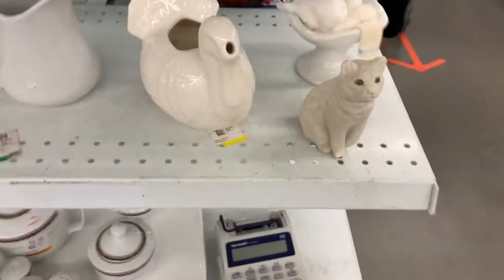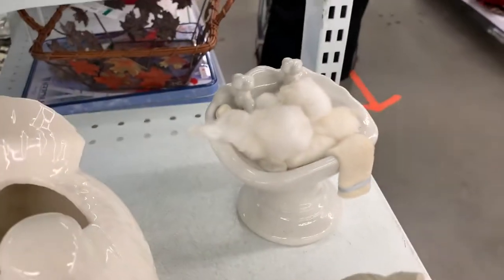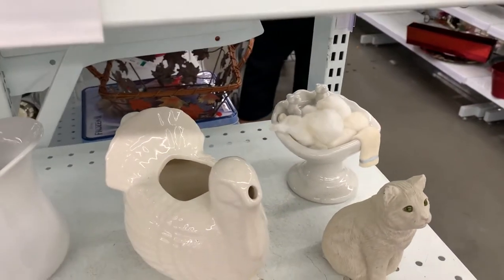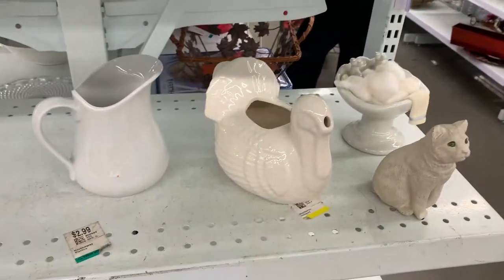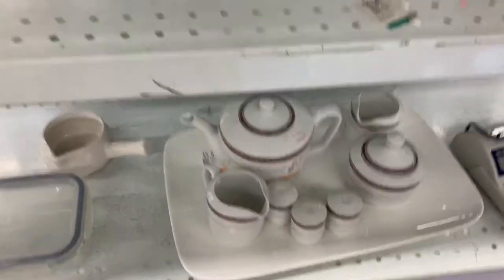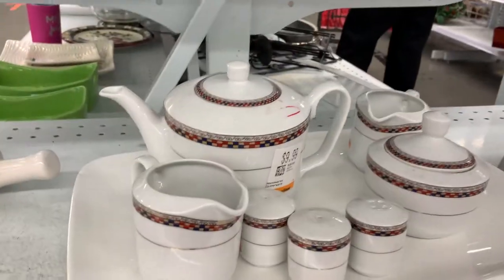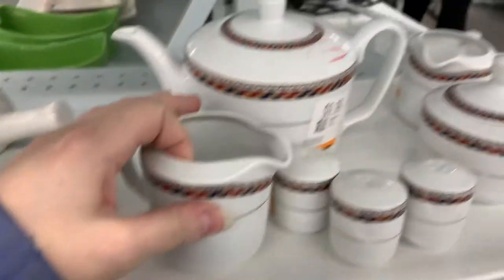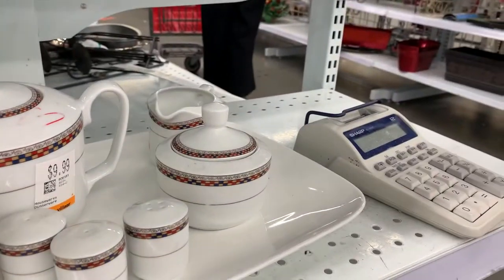We found this — I'm not going to touch that. That's the weird thing I was calling you over for. Although this is kind of cool, if a little... it's a tea set and a calculator.